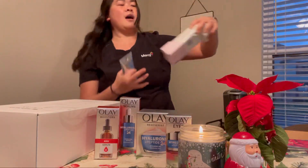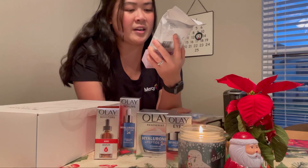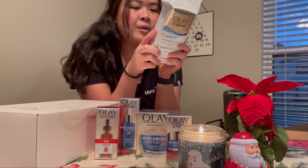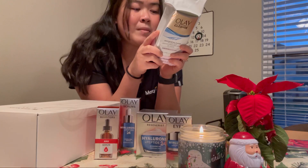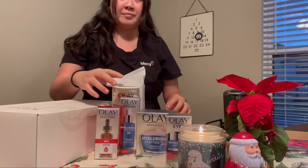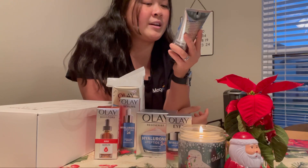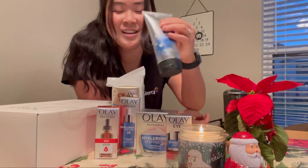The last few things I got were some rose water textured cloths — these are good to lock in texture, formulated with vitamin E and light rose water fragrance. That would be nice to try out. And then the last thing I got was the Hyaluronic V3 Revitalizing Facial Cleanser. Clearly I can't talk — wow!